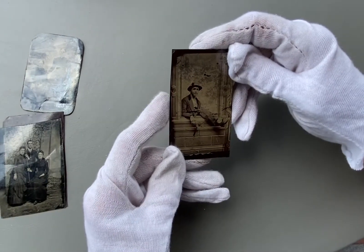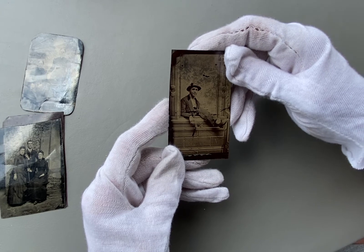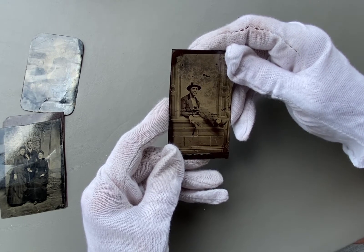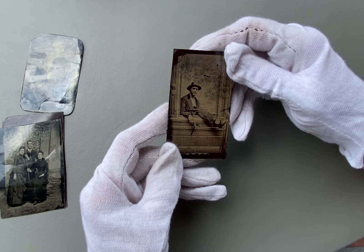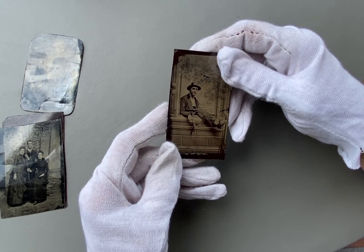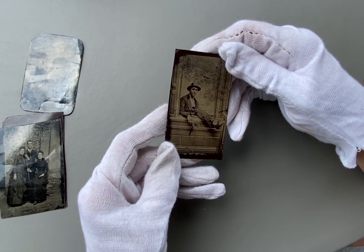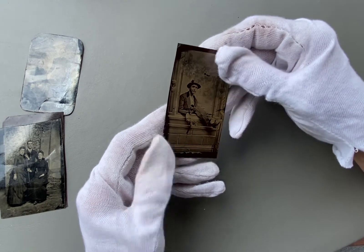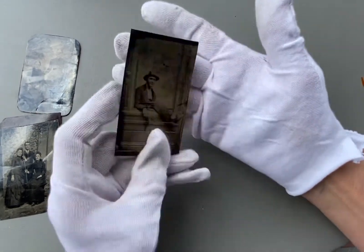And then you have this interesting one with a gentleman with a quizzical expression on his face, and he's holding something — I can't quite make out what it is. I'm going to have to get a magnifying glass and see if I can tell what he's holding. He's wearing a little hat and he seems to be coming out of a window.